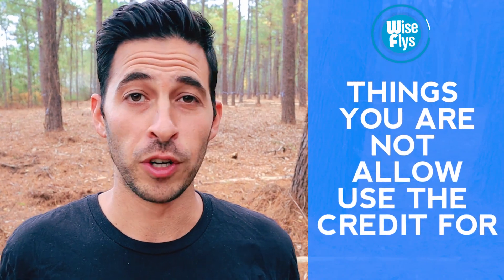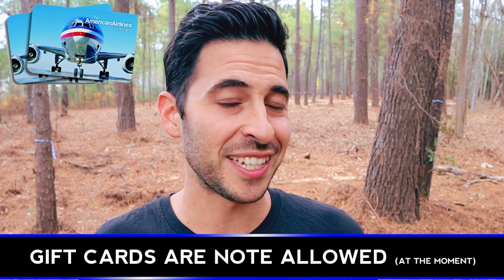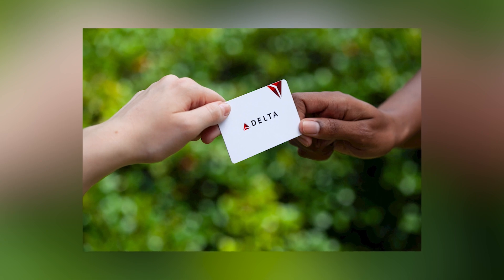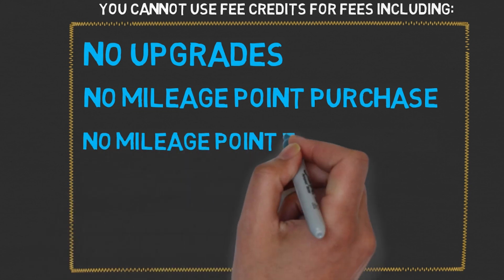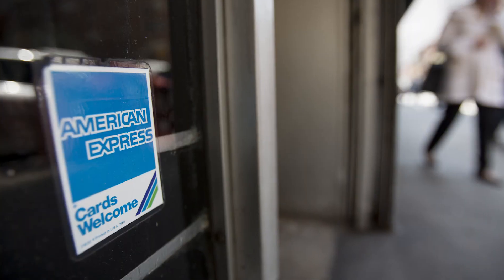Let's get started with the list of things you are not allowed to use the credit for. So for years, gift cards were allowed, but they're not allowed at the moment — it's been against the terms of service for a while. Also not allowed: no upgrades, no mileage point purchases, no mileage point transfer fees, no duty-free purchases, award tickets, or airline tickets.